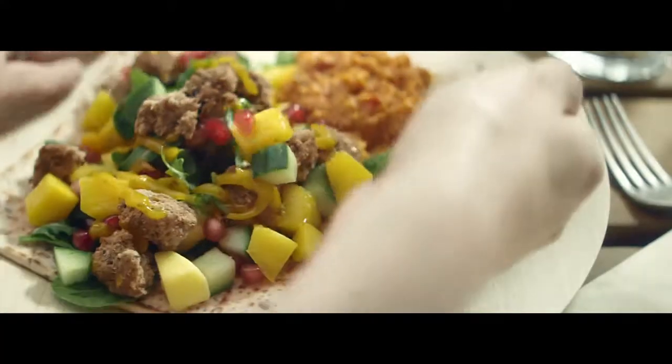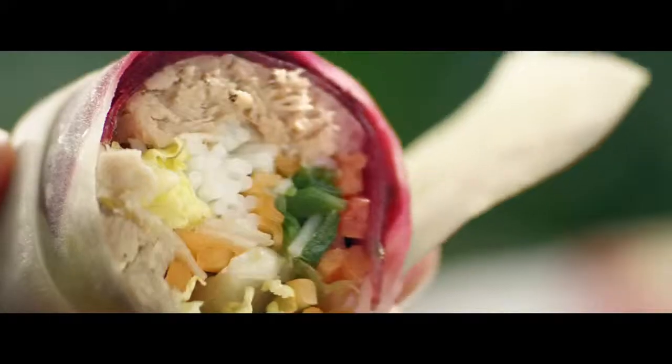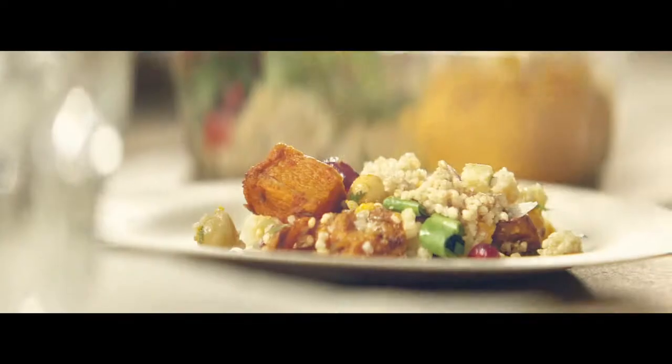For wholesome lamb kofta open flatbread with fresh mango and pomegranate. Healthy Vietnamese style marinated pork salad bites in mouly ribbons. Or a Moroccan spiced butternut and couscous salad.